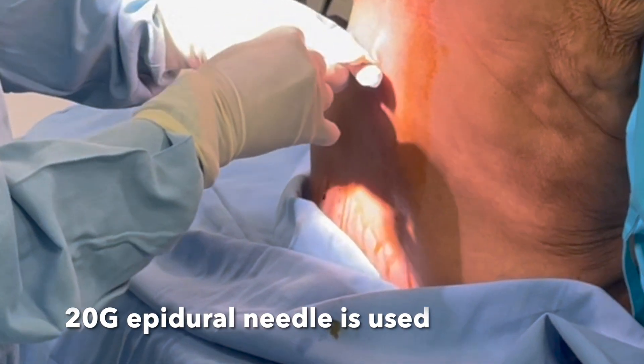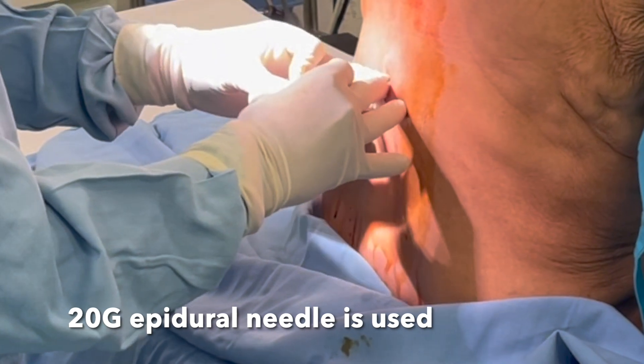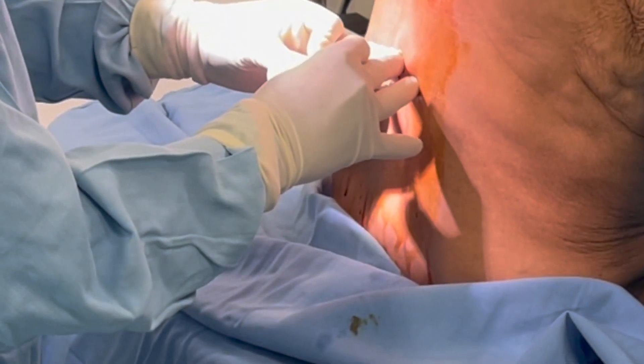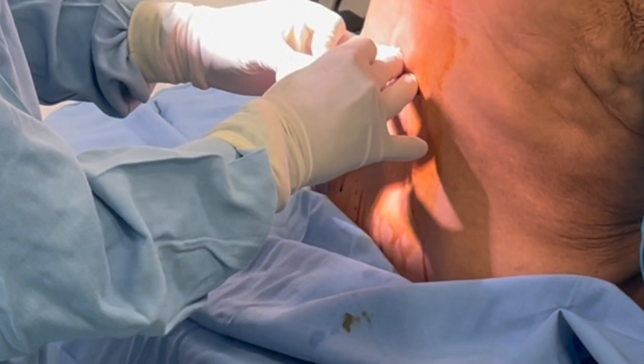Insertion of an epidural needle: using the loss of resistance procedure, a 20-gauge epidural needle is placed. A syringe filled with saline is used under stringent aseptic conditions.